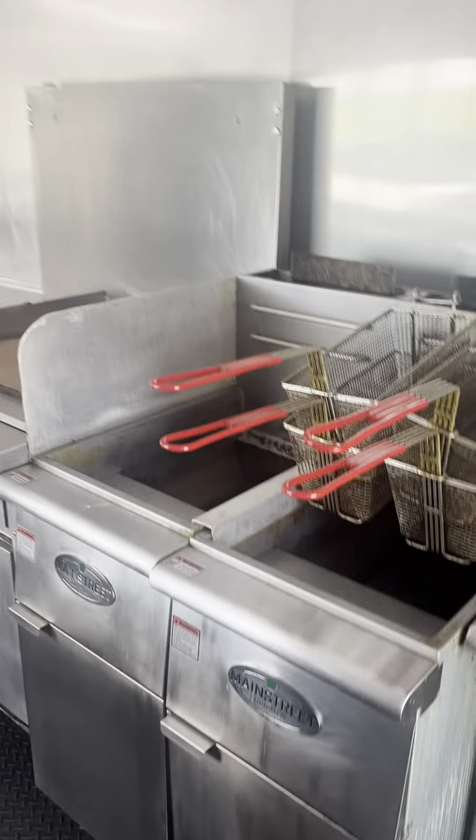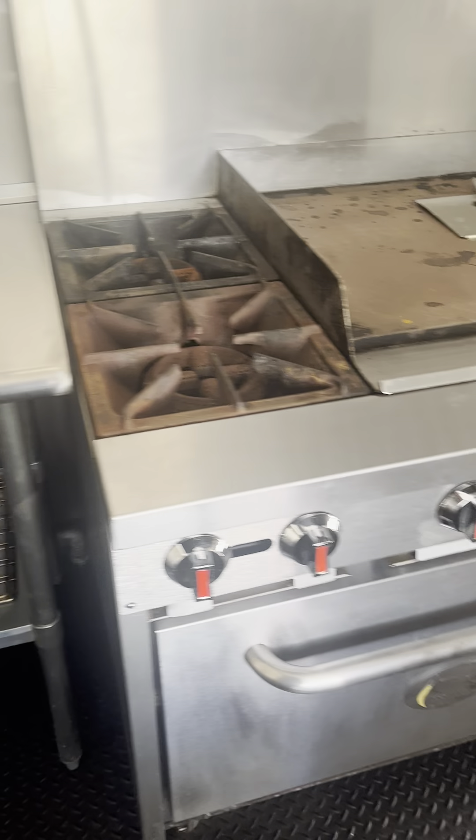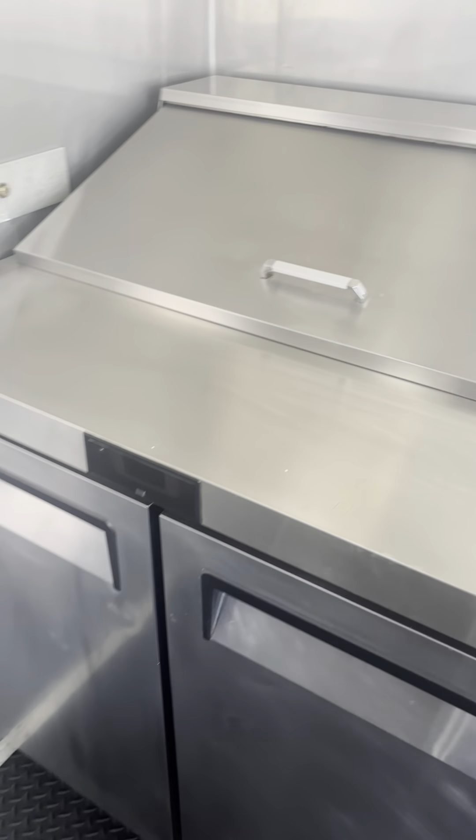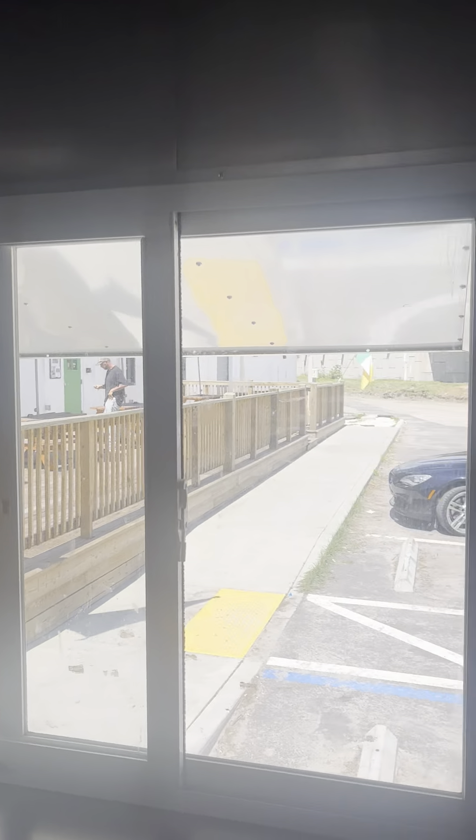It saves you a little bit on the load on the generator. Got a nice hood here with a fire suppression system, two double fryers, a flat top two-burner combo with an oven — that's nice. Have a sandwich prep here with some refrigeration underneath, a serving window, and a Dezucu air handling unit.